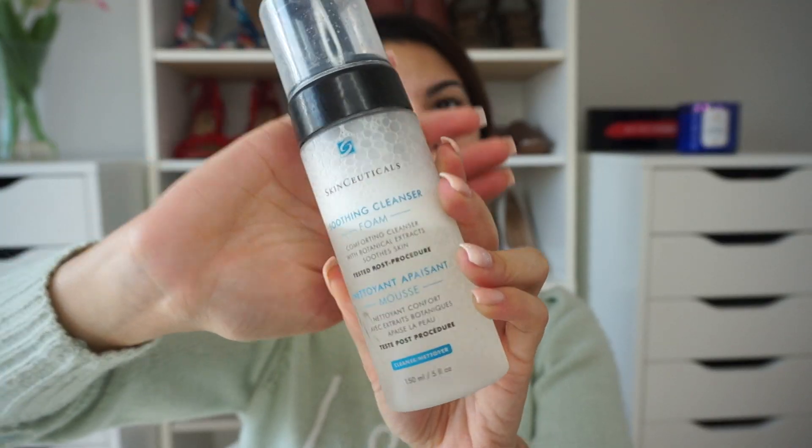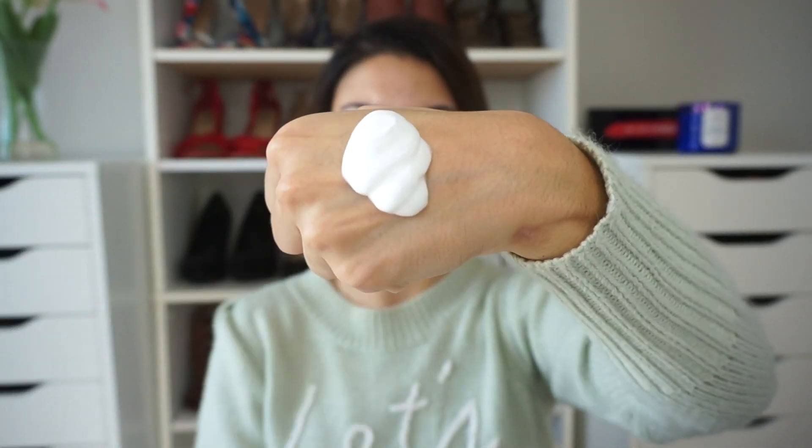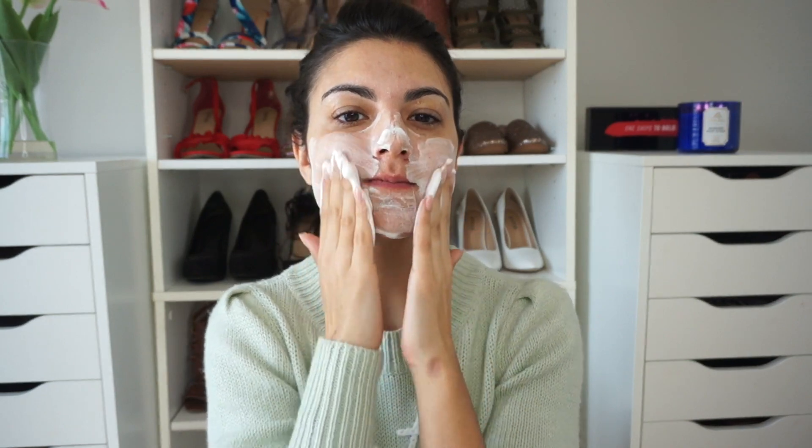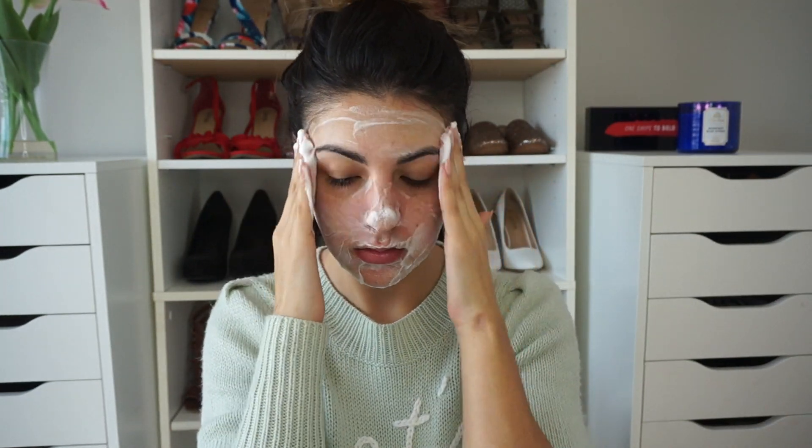The first product we determined I absolutely needed was a cleanser. A daily cleanser that you can use in the morning and at nighttime is important to me — I just want one product. This is the Soothing Foam Cleanser, a comforting cleanser with botanical extracts that soothes the skin. It's a soothing soap-free foam. The greatest thing about this is that you can use it morning and night, it's really gentle, all you need is one pump, and it helps take off any residue or makeup. It's nonsticky, pretty light in scent, and this is actually my second bottle — I absolutely love it.